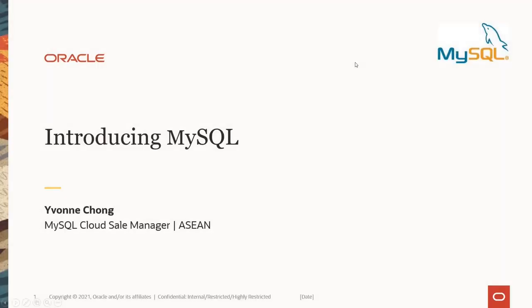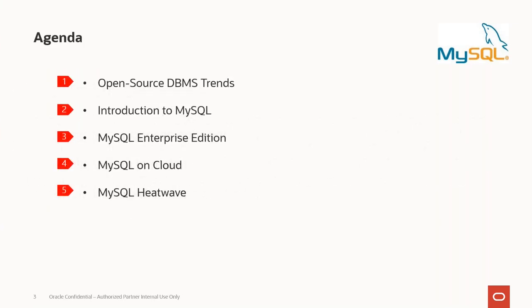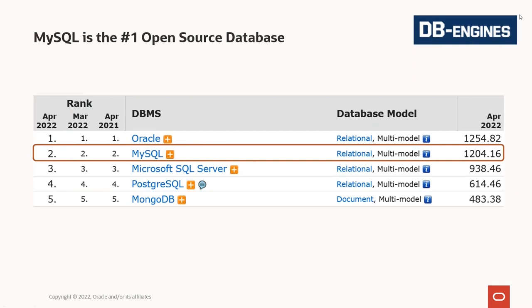Today we'll be covering open source MySQL, enterprise features, and our offerings. According to DB-Engines, the number one most downloaded database is Oracle, and the number one open source database downloaded and used is MySQL — ranked number one as of April 2022. In the market today, more than 70% are using open source databases, and MySQL is one of them.